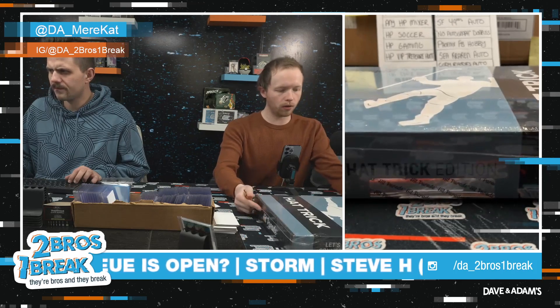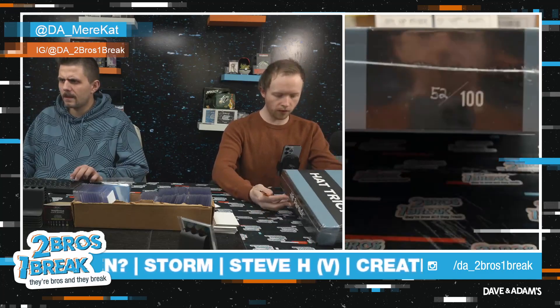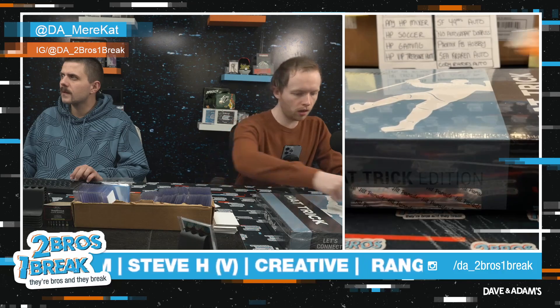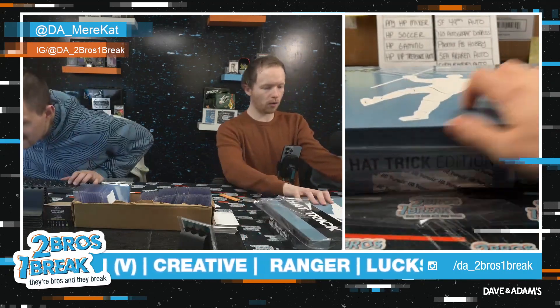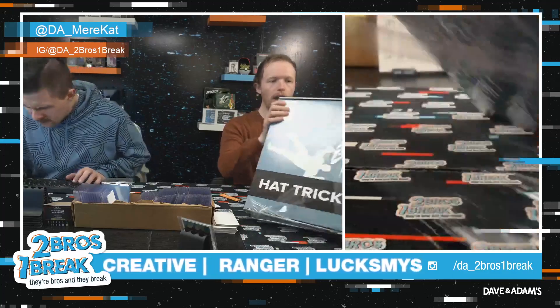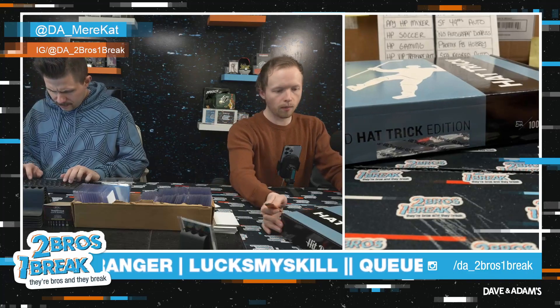All right Ryan, we got a sick one here for you — the autographed Hat Trick Edition jerseys box, 52 of 100. A little Hip Parade Hockey here, we love to see it. Good luck dude. Since it's the hat trick, that means we're gonna have a puck, a photo, and a jersey, if I'm not mistaken — sometimes I am mistaken.